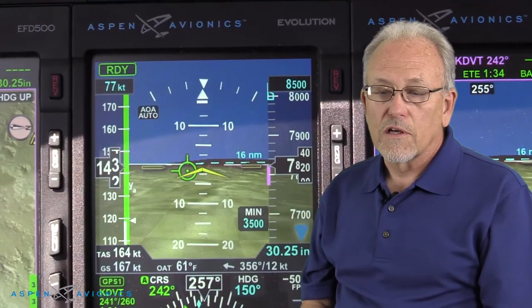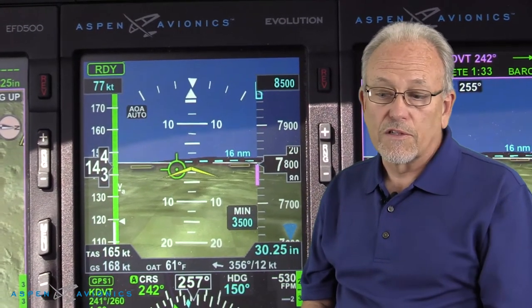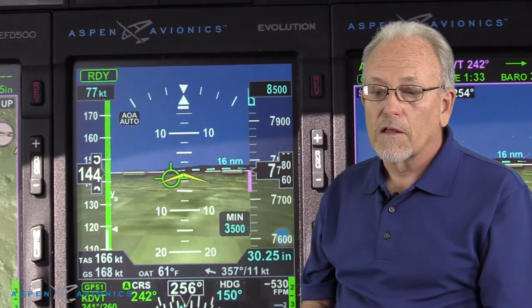In my experience the Aspen 2500 system in my airplane has been a fantastic value. It adds to the flexibility and safety of flight — it has features like angle of attack and synthetic vision that are very useful, especially synthetic vision at night over the mountainous areas that I live in. It provides huge safety and peace of mind. The angle of attack has really helped my consistency in landing the airplane because it adapts to the various different weights of the airplane and gives you a target speed that's appropriate.